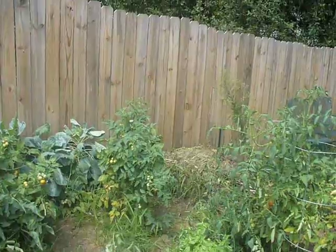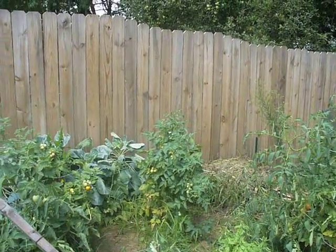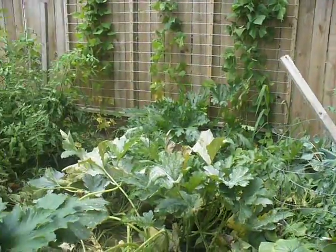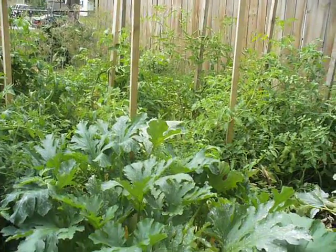Brussels sprouts — nope, too much heat. Peppers, well, they're doing pretty well, I'll give them that. Tomatoes — that's what I live for anyway, so that's it.